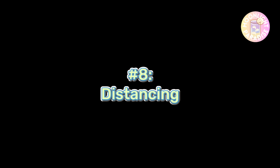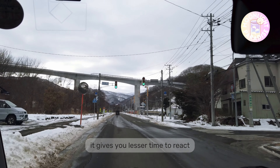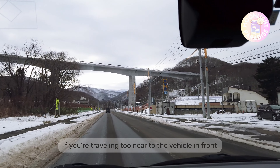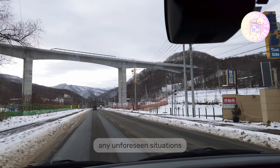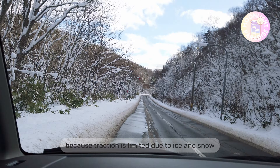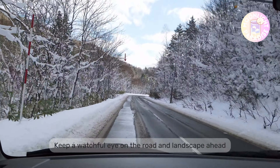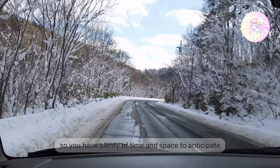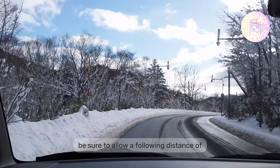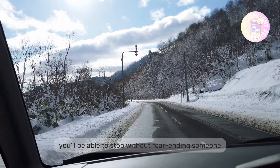Number 8: Distancing. Distancing is important, especially when driving on frozen roads. If you're traveling too fast, it gives you less time to react and for your brakes to reduce speed. If you're traveling too close to the vehicle in front, you have less distance to compensate for any unforeseen situations. Always keep your distance from vehicles all around you since traction is limited due to ice and snow. Leave more space for braking — keep a watchful eye on the road ahead so you'll have plenty of time and space to anticipate obstacles. If you're behind another car, allow a following distance of 6 to 10 seconds rather than the typical 3 to 4 seconds to ensure you can stop without rear-ending someone.